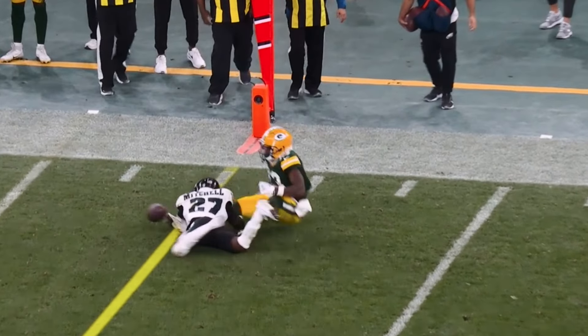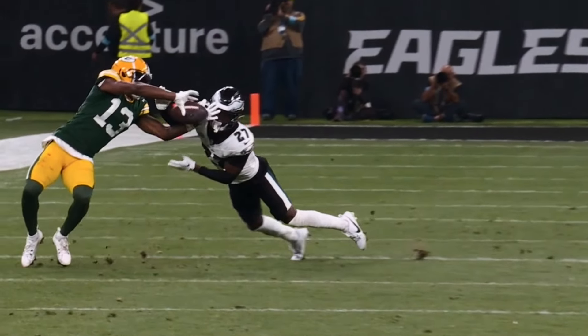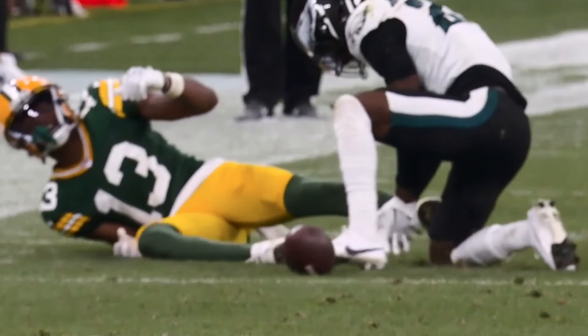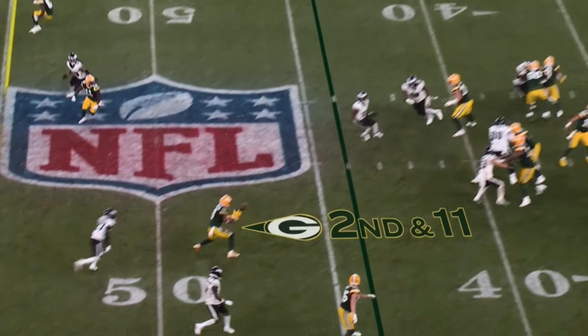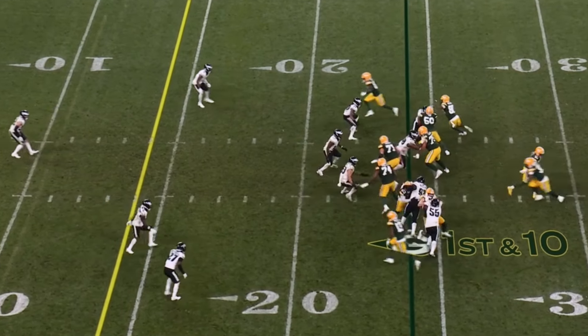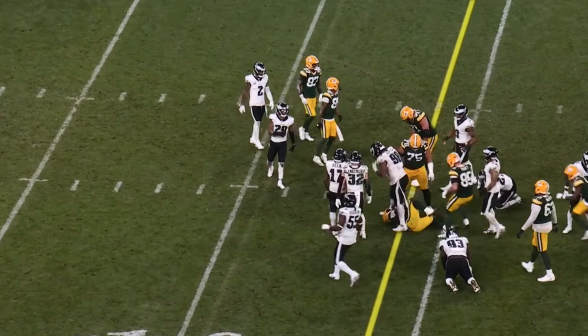Position in coverage, reads the route, the ball's thrown inside and Mitchell's able to get there and knock it away — if it's thrown outside it's probably a catch. Checking down, Love rifles to Watson, wrapped up. This playbook has allowed him to go out there and play fast. He has a nice run by Emmanuel.